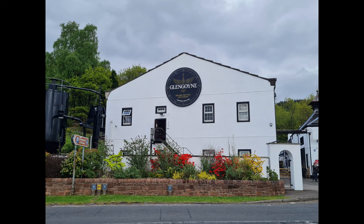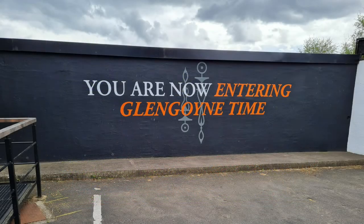On the way back from Islay over to Edinburgh, we stopped off at the Glengoyne Distillery. We're now entering Glengoyne time. Very nice distillery.